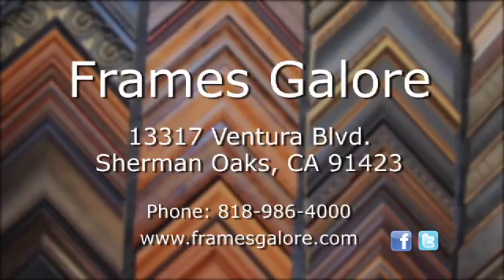We offer a 100% guarantee. The store is located at 13317 Ventura Boulevard. Our website address is framesglow.com. Watch before you buy.